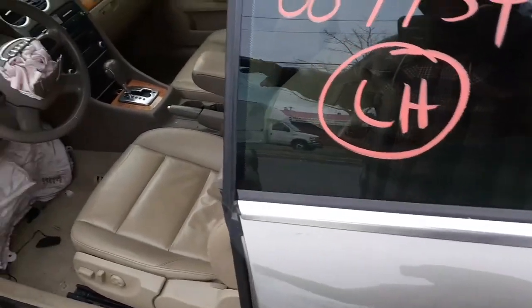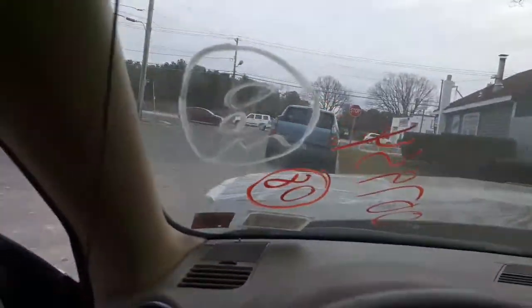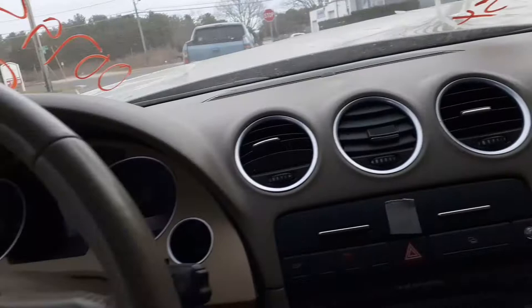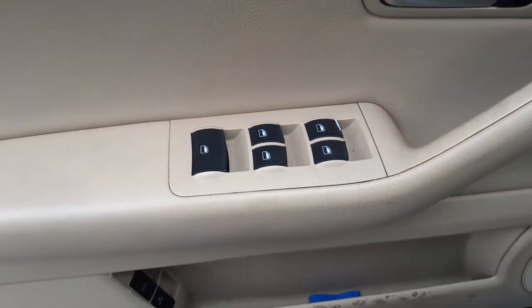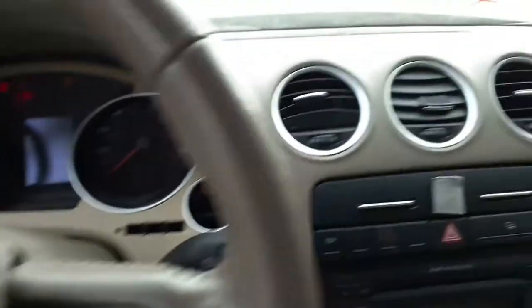We have a bad right side door. You do have a good window regulator, a good right side mirror outside, and good inside door handles. Inside the vehicle, you've got the mirror control, window controls, it is a convertible, and automatic headlights.